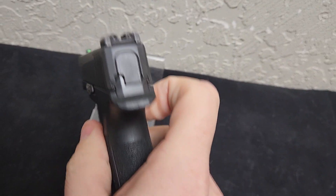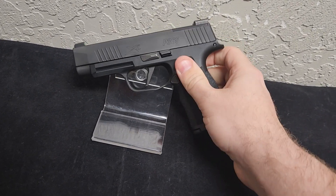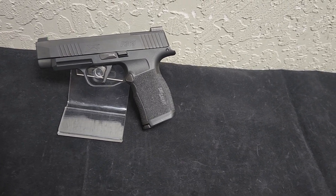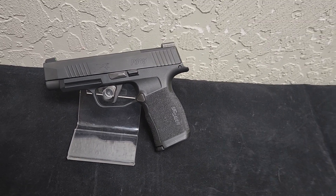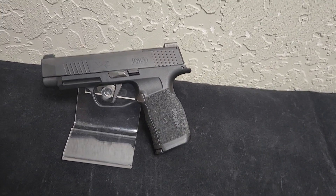It does come with night sights right out of the box, so you don't have to upgrade it, which is a big thing for conceal carry, because there's a good chance that if you ever have to use your firearm in self-defense, you'll probably have to do it in the dark. So having the ability to see your sights in the dark is a plus.